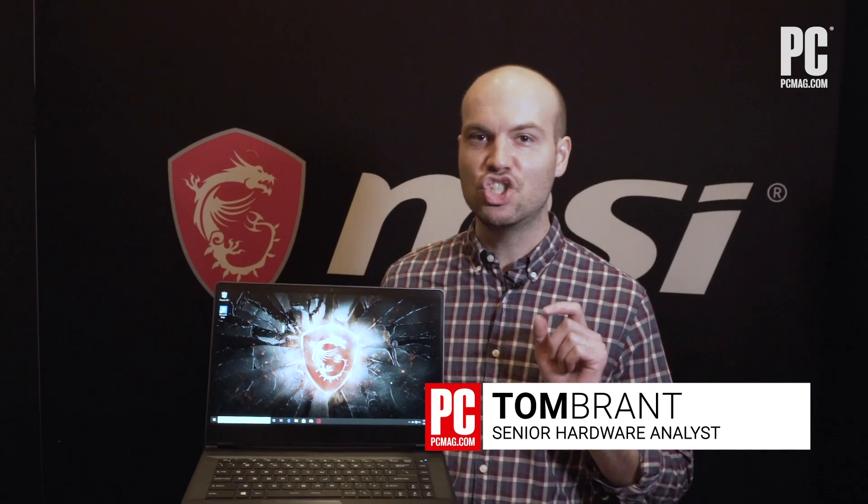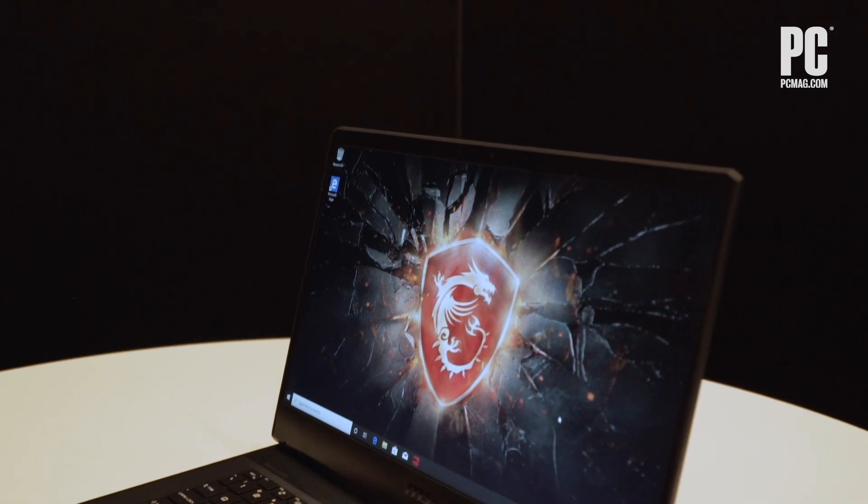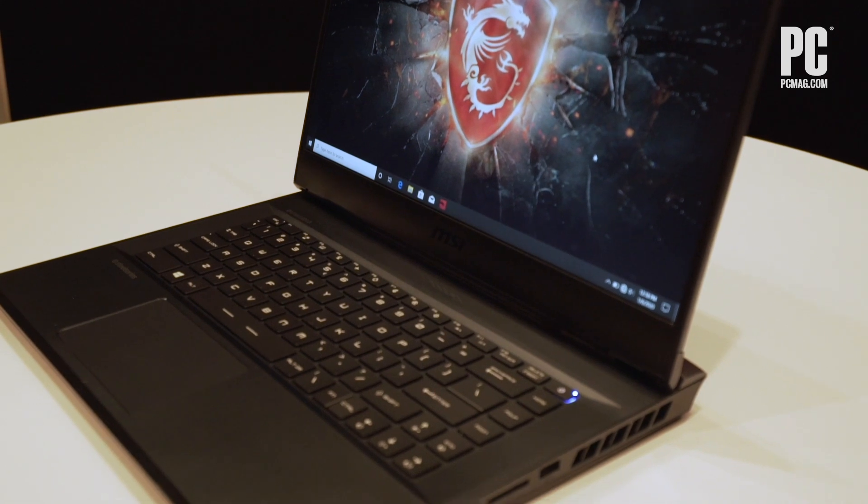This is the new MSI GE66 Raider laptop. It's for gaming enthusiasts because it's a fairly substantial 15.6-inch gaming laptop.